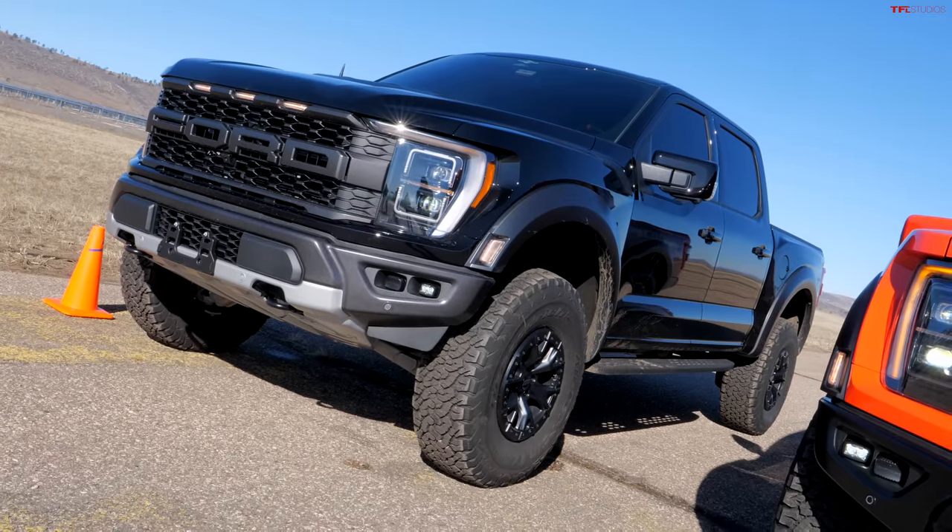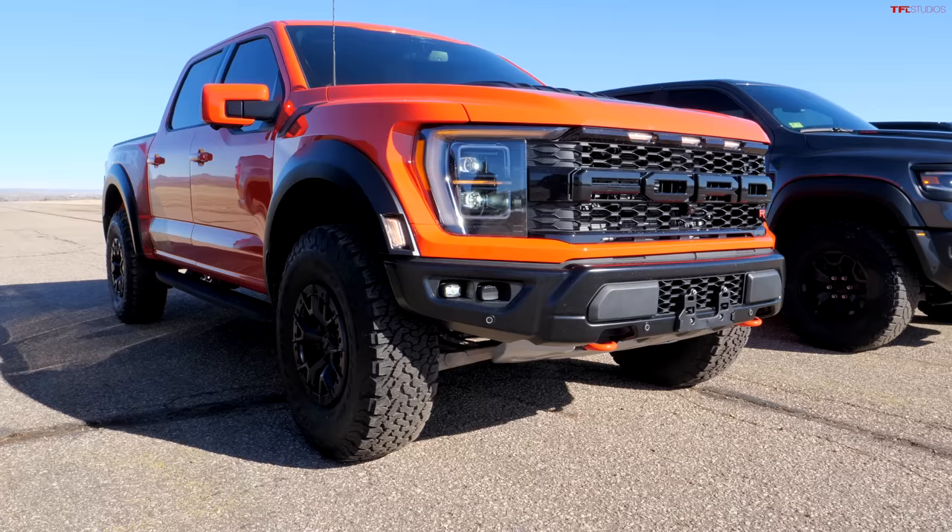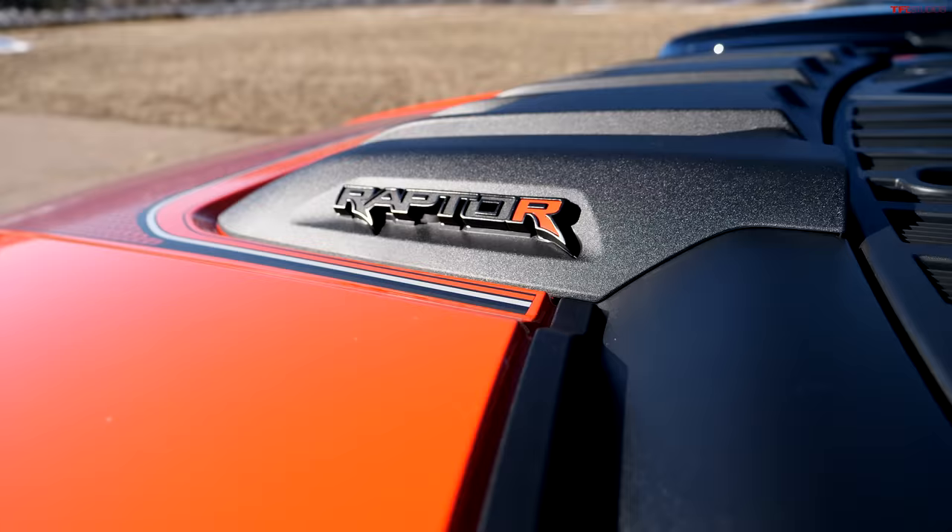And to do that, we have the brand new Ford Raptor on 37s with a slight lift. And, wait for it, the brand new Ford Raptor R.